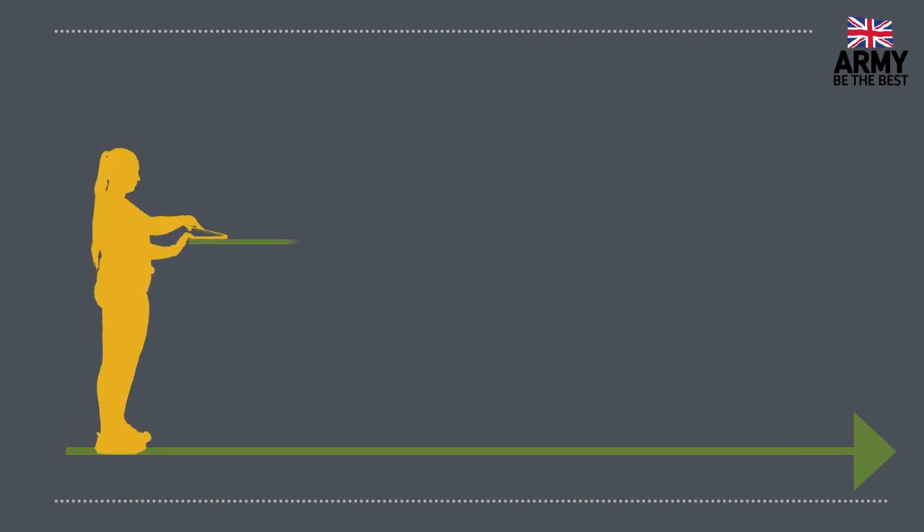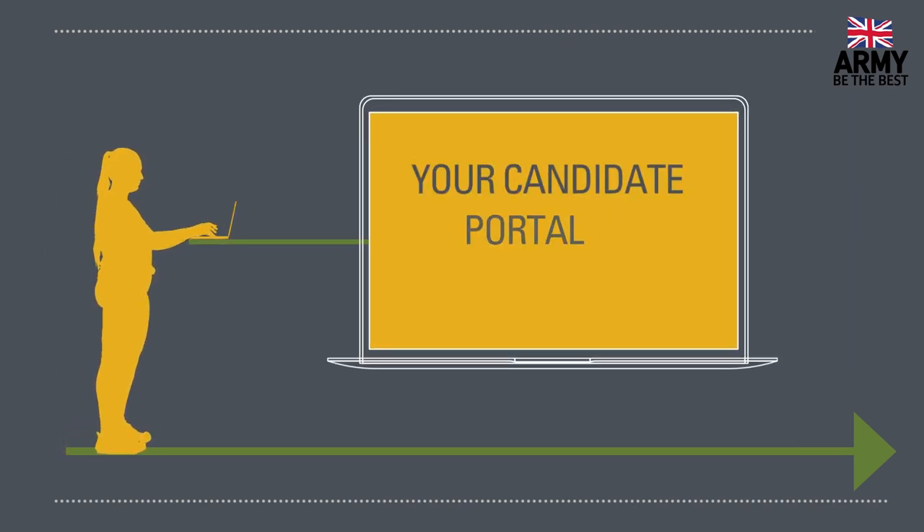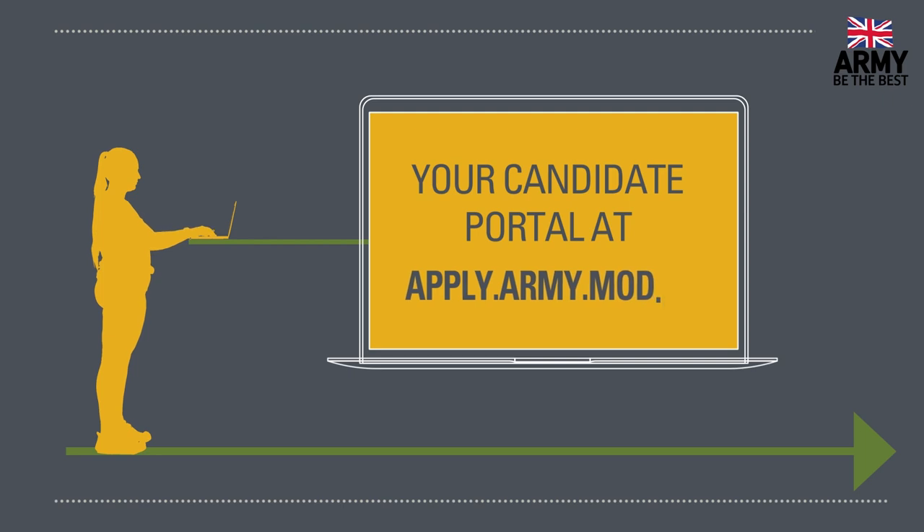You can follow your application progress by logging into your candidate portal at apply.army.mod.uk.